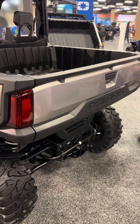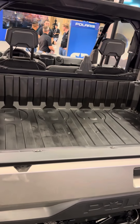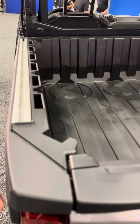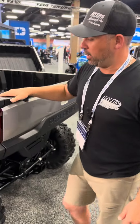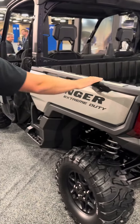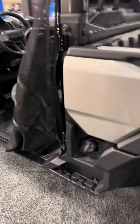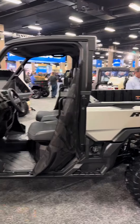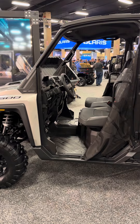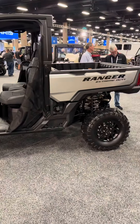Super big cargo box — 50% bigger than what we've had in the past. We've got the Lock and Ride Max rails for all the new accessories, and releasing the tailgate is so simple, way lighter than our other Rangers. Because it sits up higher, we have new steps on the side so you can get yourself up into the box no problem.